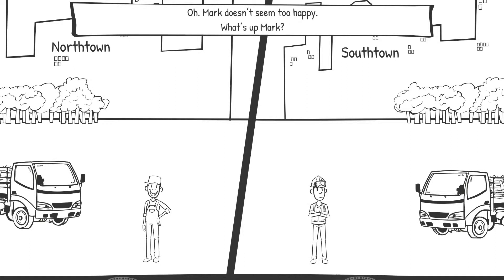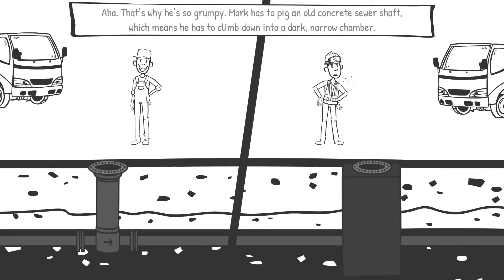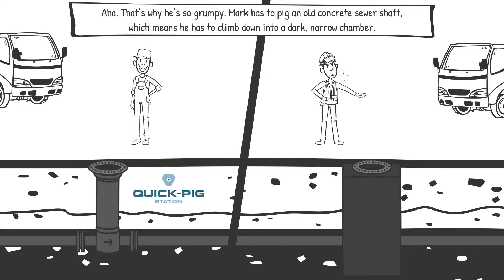Mark doesn't seem too happy. What's up Mark? That's why he's so grumpy. Mark has to pick an old concrete sewer shaft, which means he has to climb down into a dark, narrow chamber.